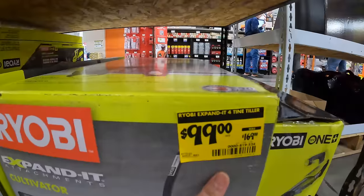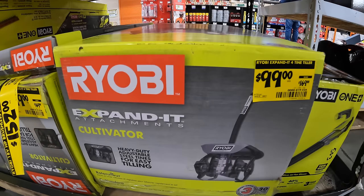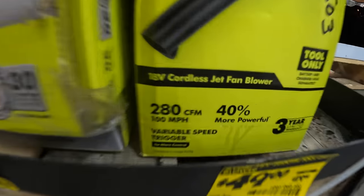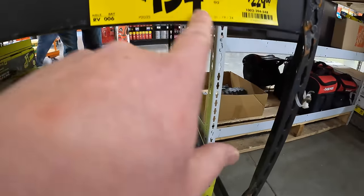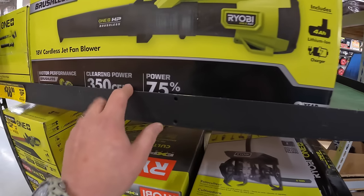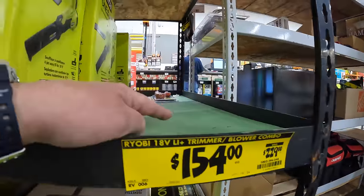$99, was $169, for the Ryobi expanded tilling attachment. $49, was $119, for the 280 CFM blower. $154, was $229, for this blower — 350 CFM — as a kit combo.